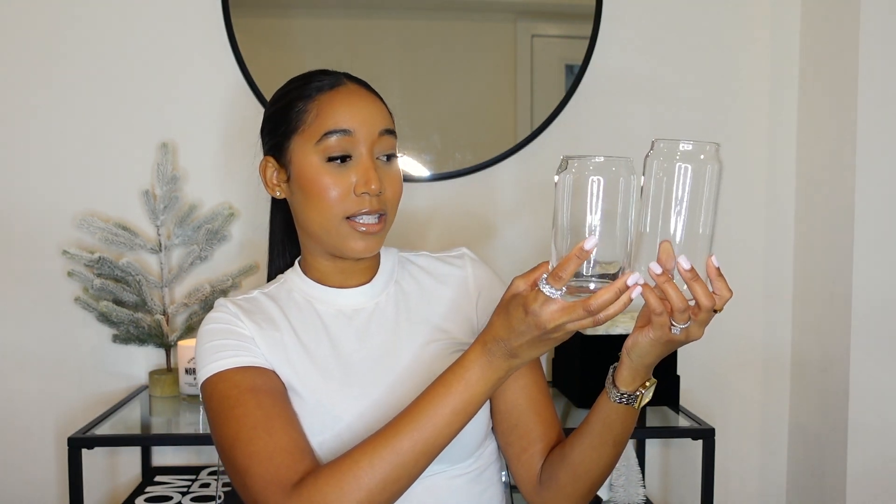Starting with kitchenware — first up is the beer can glass. I get the most questions on this glass. Just type 'beer can glass' into Amazon and many brands come up, but I'll link the one I have specifically. I have the 16-ounce and also the 20-ounce so you can see the size difference. Isaiah uses these for juice and I use mine for smoothies and chai lattes.